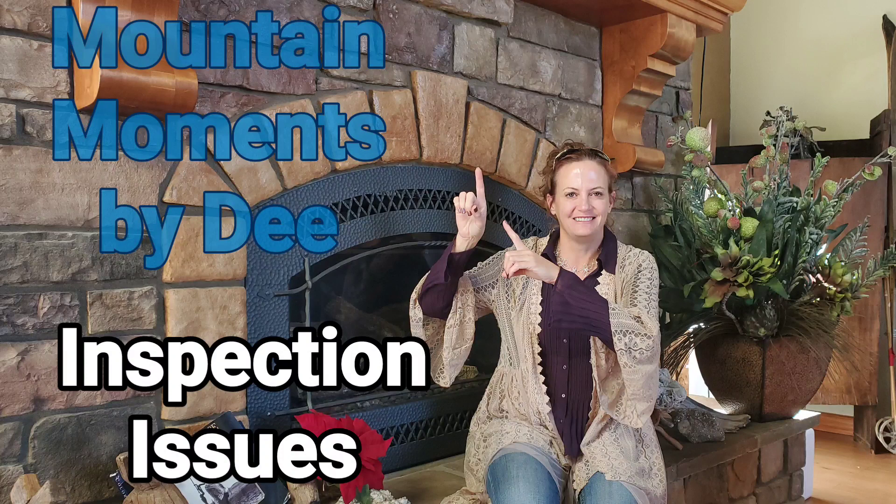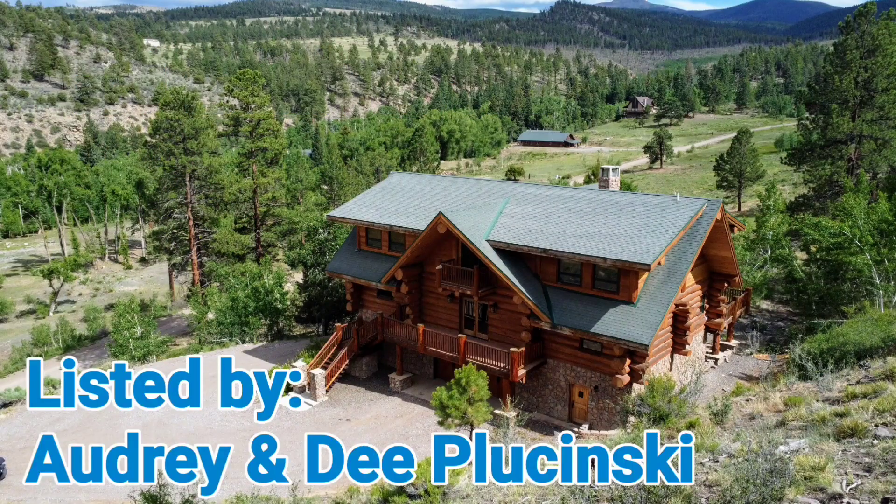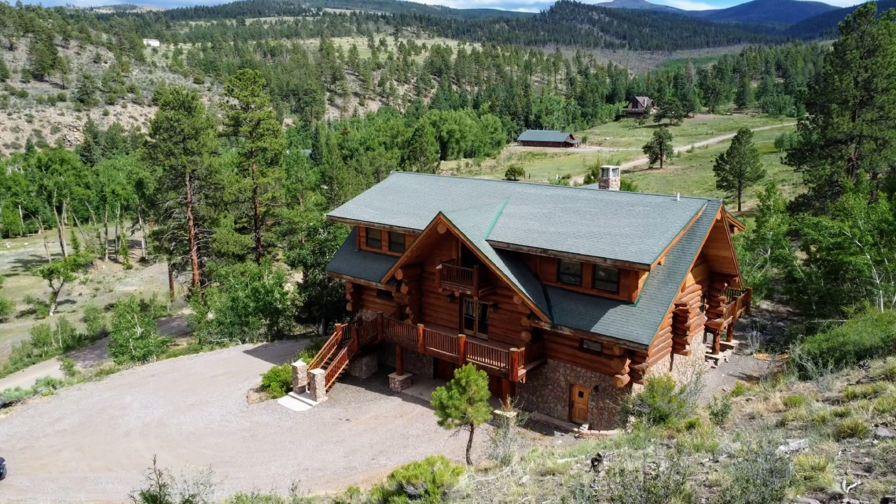Hi, this is Dee Plucinski, and I wanted to share an experience I had with you while selling this home you see here at 429 Lake Drive. We had the home under contract and the inspection was complete, but the buyers had some concerns.